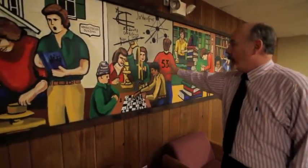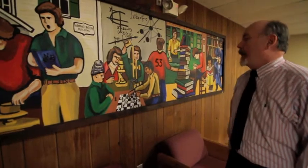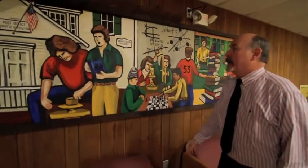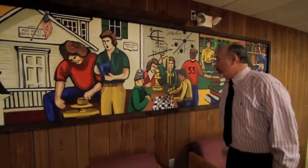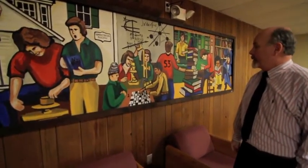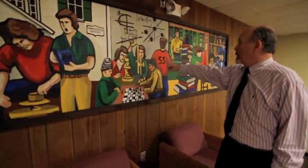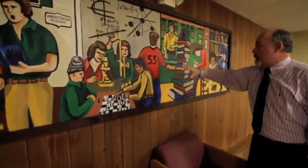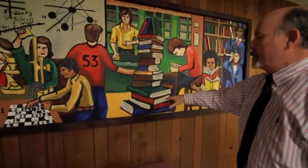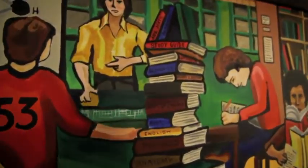Then we go into our math and science area. We got a little calculus going on, some chemistry going on, which at this time our chem lab was on the second floor of the administration building, taught by Bill Burris in the late 1970s. Don Johnson was actually teaching chemistry then too. Then we get into our academic tower, and basically each one of these books depicts a subject that was taught at that time.